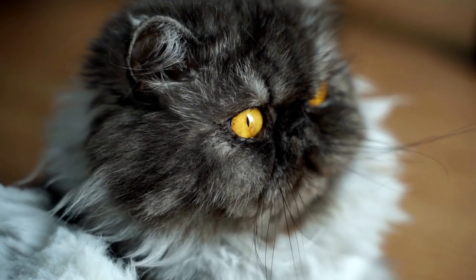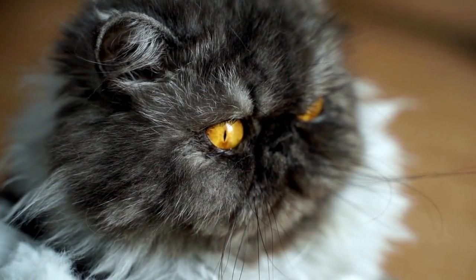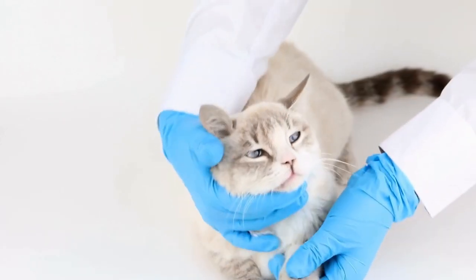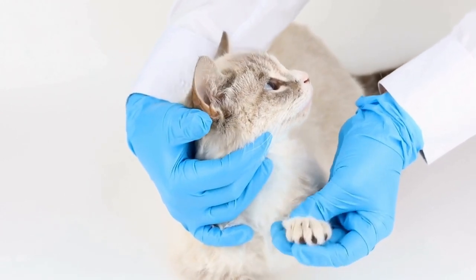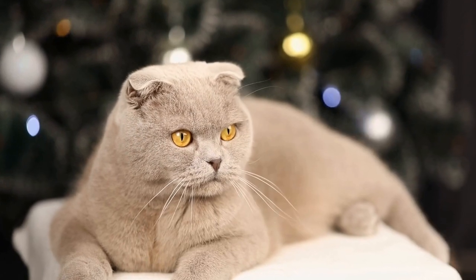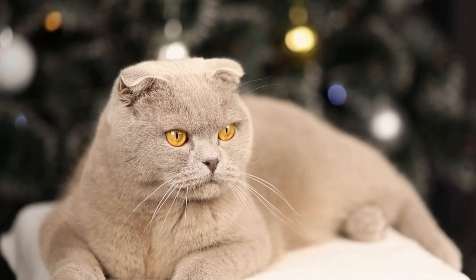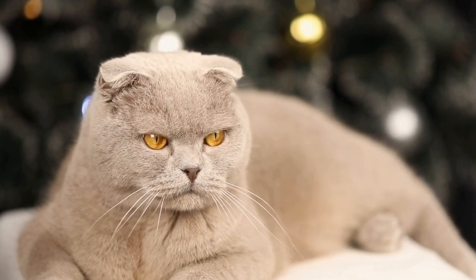One of the key figures in the revival of the British Shorthair breed was a cat named Ding Dong. This blue British Shorthair cat became the breed's poster cat and helped spark interest among cat enthusiasts. Ding Dong's success in the show ring and his charming personality played a significant role in re-establishing the breed's popularity.